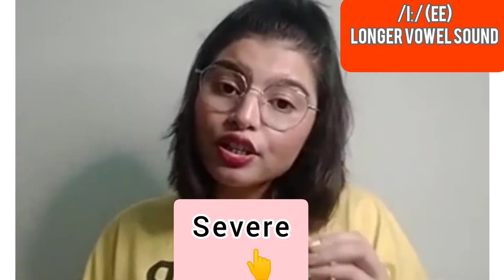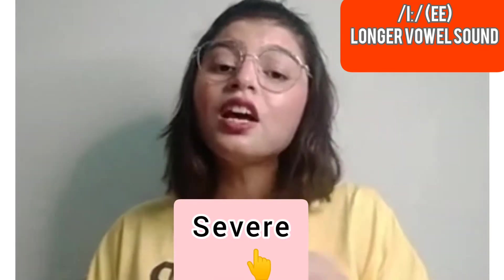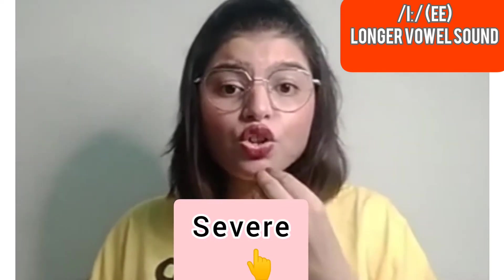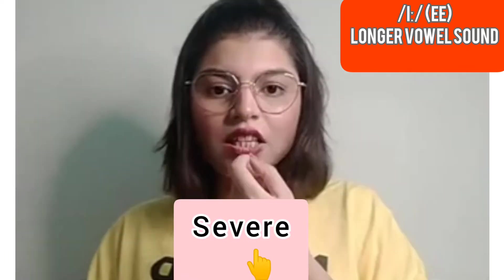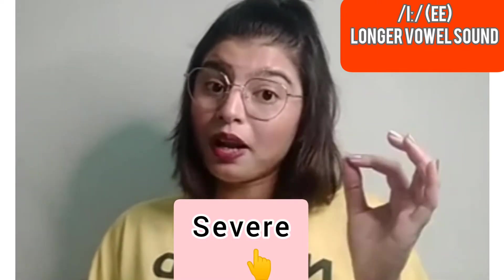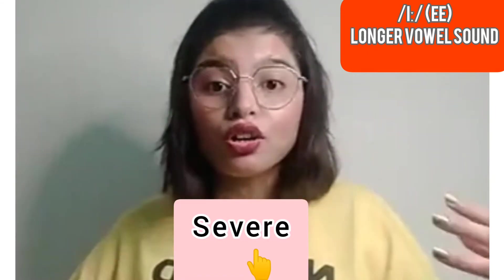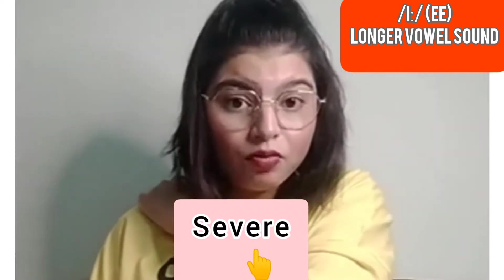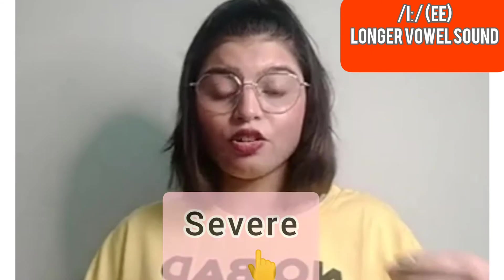The next word is 'severe.' You can say severe or severe — the choice is yours. 'Severe' uses the shorter sound /ɪ/, and 'severe' uses the longer sound /iː/. For example: 'There is severe heat in my country these days,' or 'My country is severely hot.' You could also say: 'I have severe pain in my back' or 'I have severe backache.'